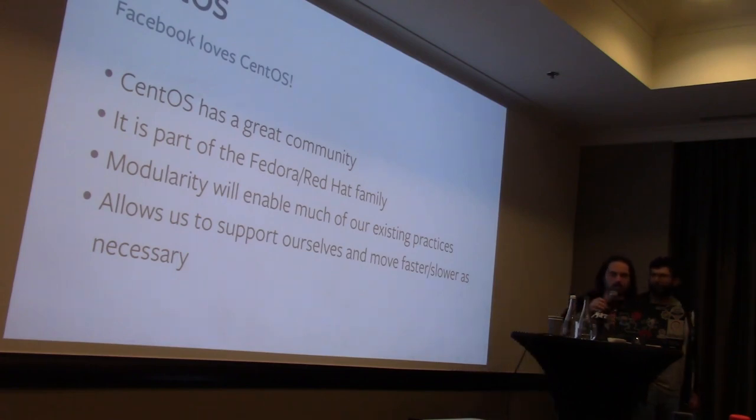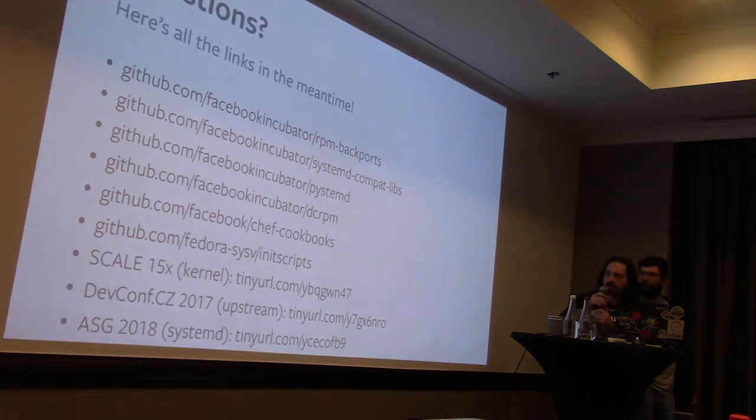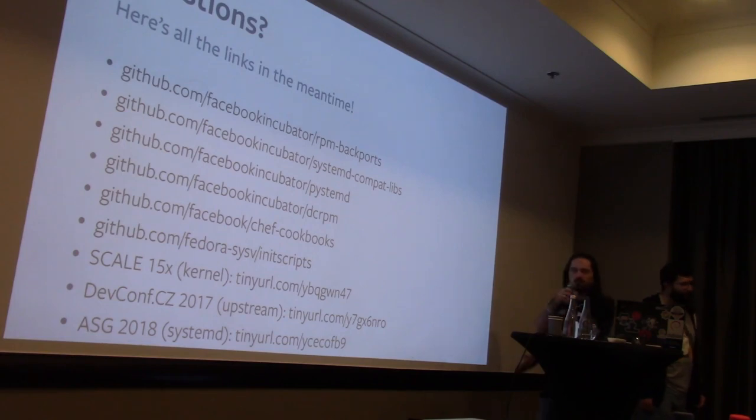It turns out we're not the only people who want to do this, so the whole modularity thing is moving in the realm of people being able to do what we already do today. It seems likely that one day you could just say 'I'd like the systemd from Fedora on my CentOS box' and magic happens. Things are moving in a direction that makes it even easier to share what we're doing with the rest of the world. The TLDR: CentOS makes all of this lovely and easy. We have about five minutes for questions.